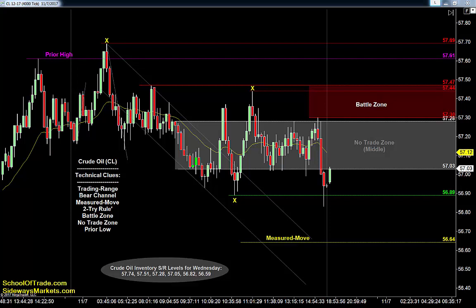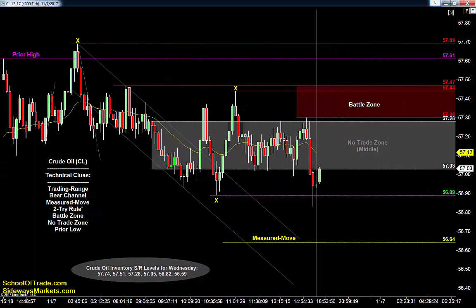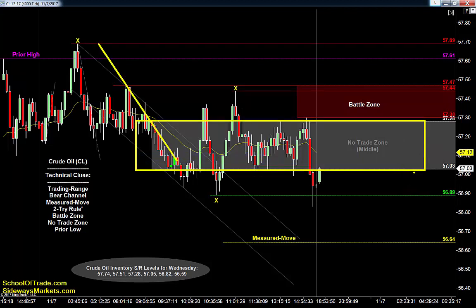Crude is range-bound ahead of tomorrow's weekly inventory report, which tells me to focus on failures using the two-try rule tomorrow morning while watching the time ahead of the weekly news report. I've posted the support and resistance levels for tomorrow — you can write those down now or scroll down on the blog at sidewaysmarkets.com. Looking at the chart right now, the day started off as a range but they've kind of shifted that range lower — balance appears to be moving lower, with lower lows and lower highs.